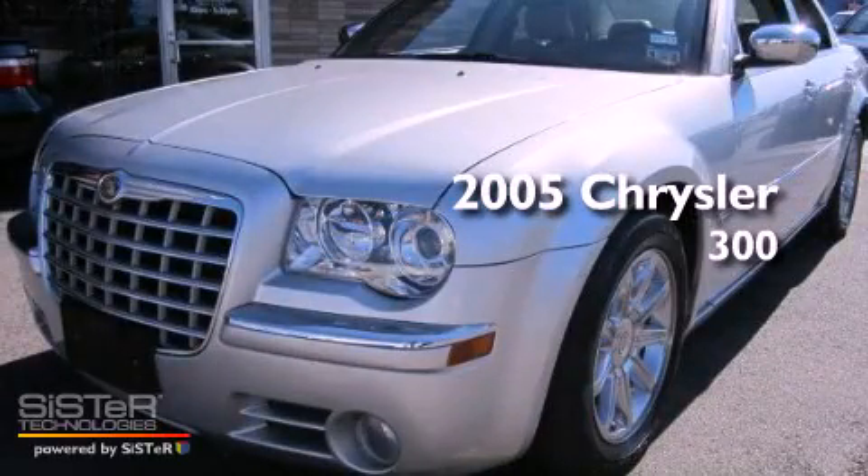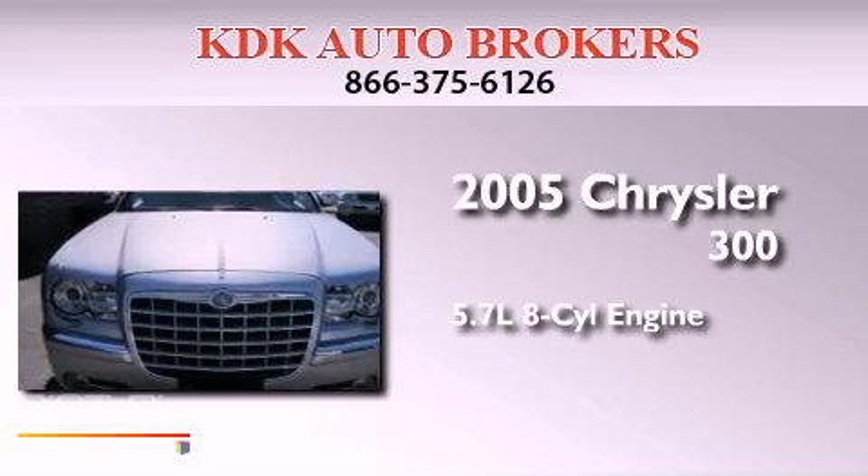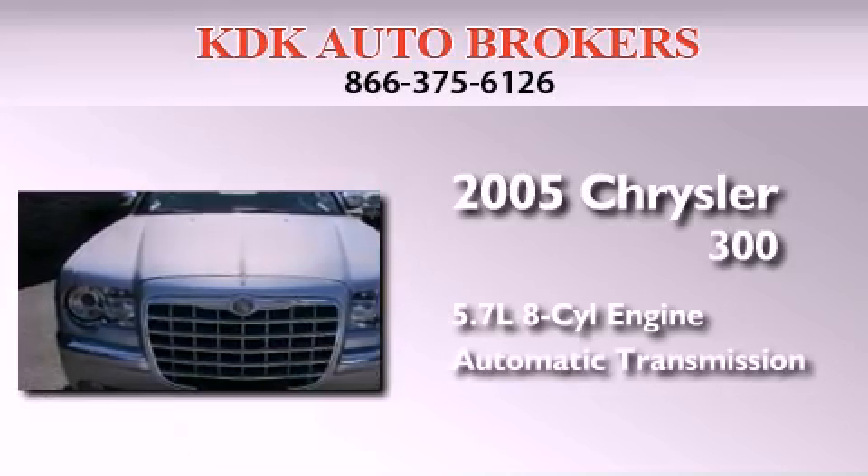This is a 2005 Chrysler 300. It has a 5.7-liter eight-cylinder engine and an automatic transmission.